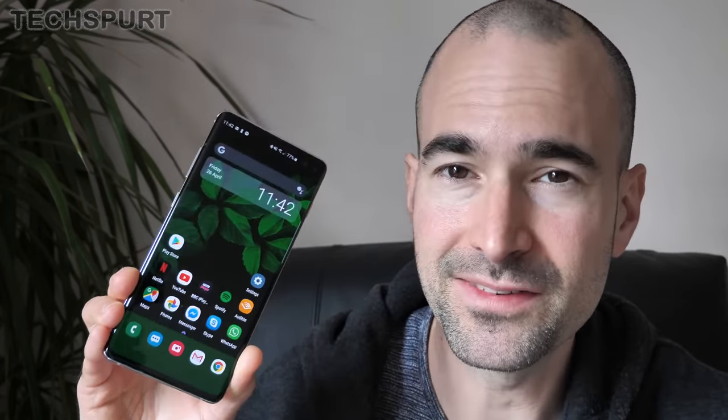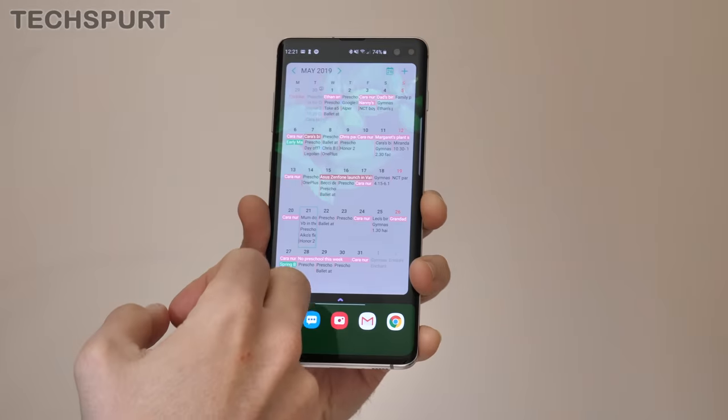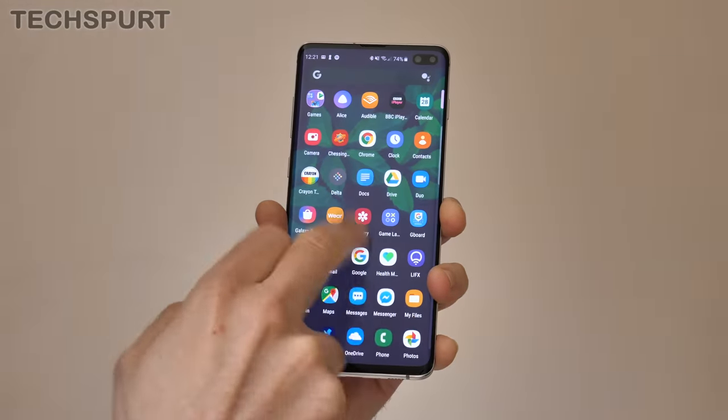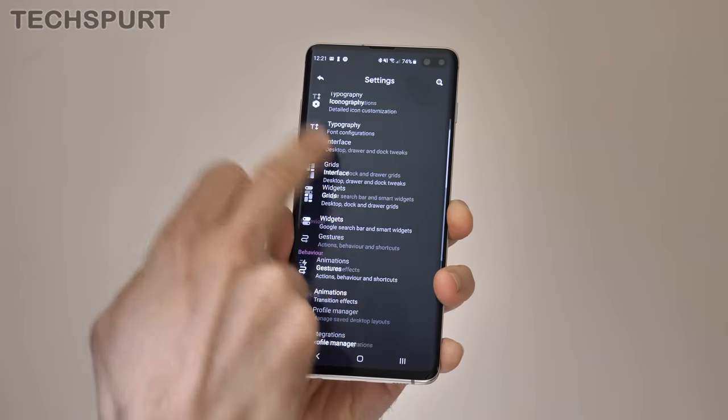Now if you're all about customization but you don't want a launcher that is dramatically different from just your stock vanilla Android, then Hyperion is definitely worth a blast. At first glance there's little to distinguish Hyperion from the Pixel launcher, but like Nova and some of the other launchers featured in part one, there's some impressive depth once you dive under that shiny surface.